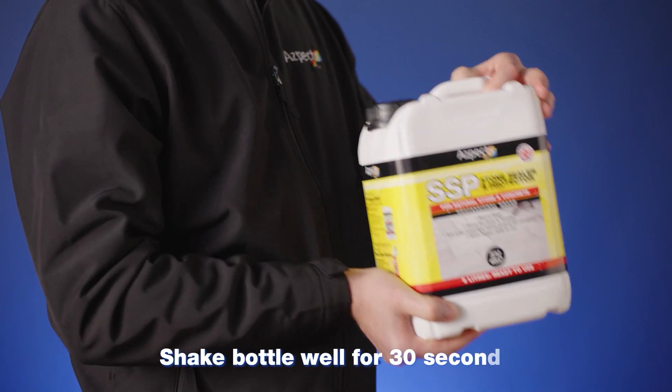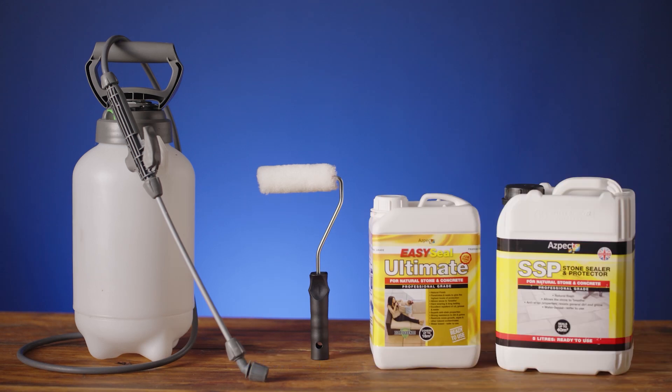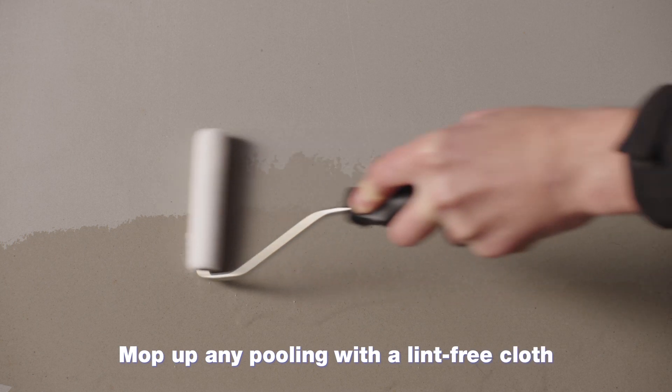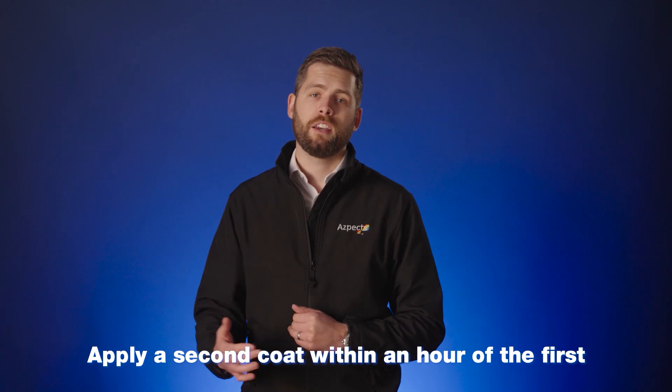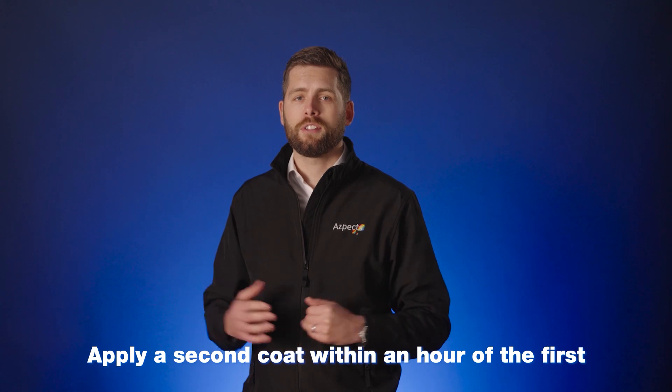Do not pour the product directly onto the surface. Shake the tub well for 30 seconds before use, ensuring the contents are mixed well, and use neat as supplied. Apply an even, generous coat working in manageable areas. Mop up pooling with a lint-free rag as you go. Excessive product left on the surface will dry, leaving a milky or patchy finish. One coat is often sufficient, but for best results, particularly with more porous stone, apply a second coat while the surface is still damp from the first application.